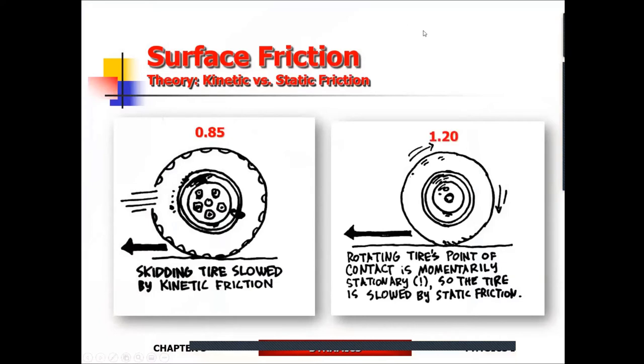You might ask: a skidding tire experiences kinetic friction, but a rolling tire — how does it experience static friction if it's literally rolling and not at rest? The key is the contact point. For the rolling tire, the contact point may change as it rolls, but at any instant that contact point is static relative to the road surface — it's not sliding. So the rolling tire experiences static friction, with the traction number near its maximum value as long as the tire is at the verge of skidding.